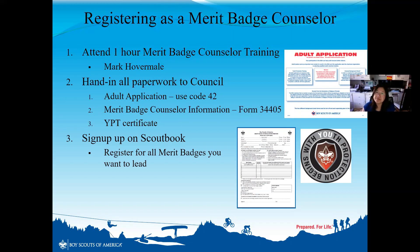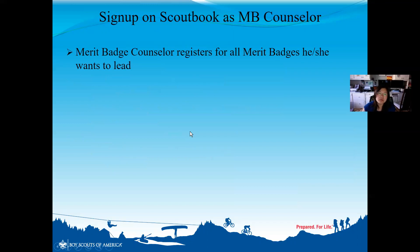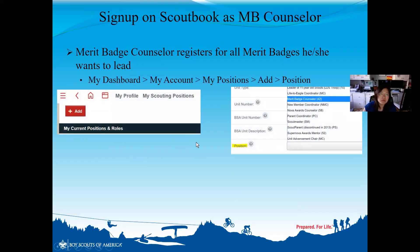Step 3 is to sign up as a merit badge counselor in Scoutbook. This is the one thing that we have all not done, and I want to walk you through it. Without this third and critical step, I as Scoutmaster and Mark cannot invite you to be a merit badge counselor within Scoutbook. So you're going to go to My Dashboard > My Account > My Positions, and then add a position — you're going to add yourself as a merit badge counselor.